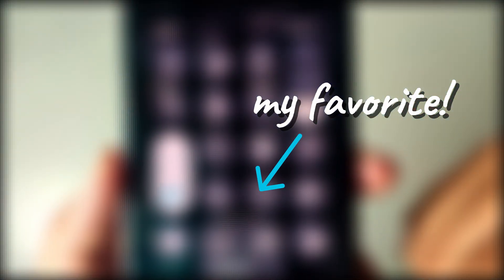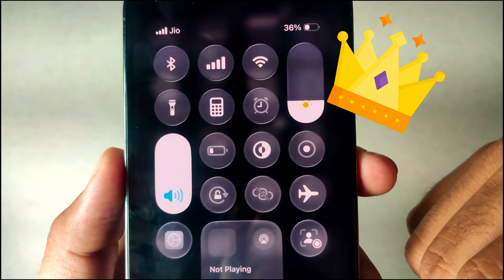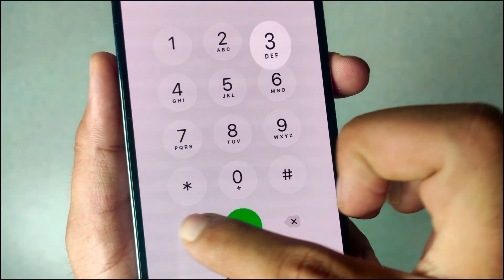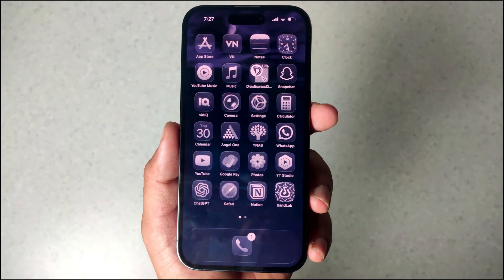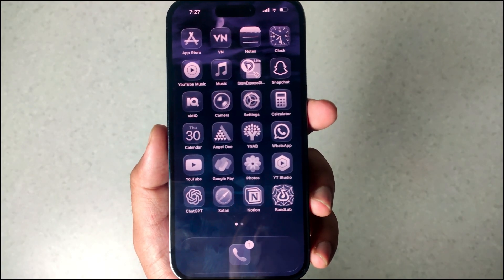My favorite feature is the bounciness. I love it — it's such a tiny thing, but it makes everything more satisfying to use. It's so much fun. If you share the same vibe, subscribe to my channel and watch the next video to check out more features for your iPhone. Peace.